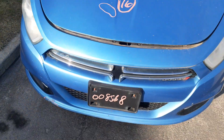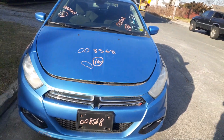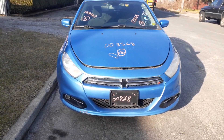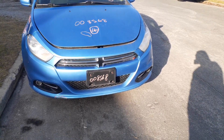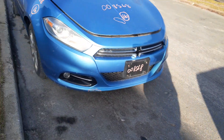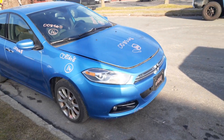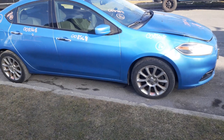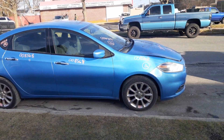Again, this is a 2016 Dodge Dart SXT 2.0 automatic, 169,000 miles, stock number 8568. Bad motor — if you need parts off this, give us a call at 888-748-5924. Thanks — Larry and Pearly are glad to help you with any parts of this or anything else you may need.